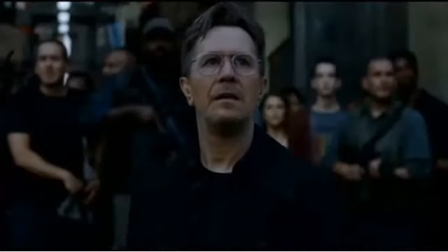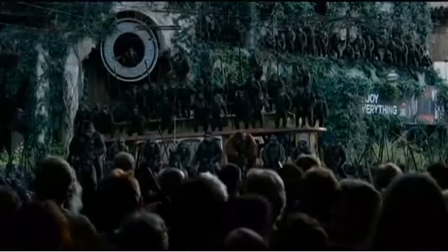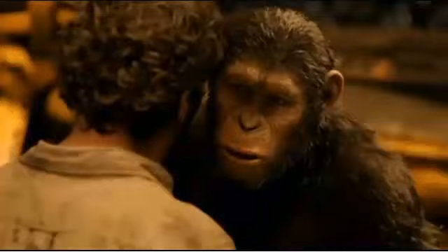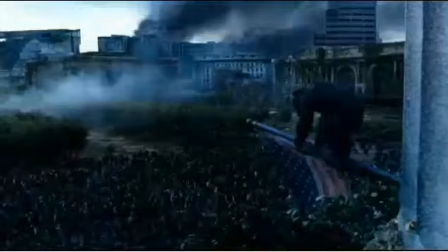I traveled to San Francisco where the cast gave me an inside look at how the ape transformation works. The genetically enhanced apes from the previous film Rise of the Planet of the Apes inherit a post-apocalyptic San Francisco in Dawn of the Planet of the Apes.